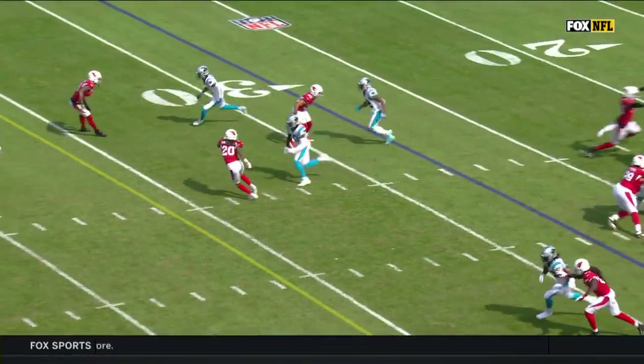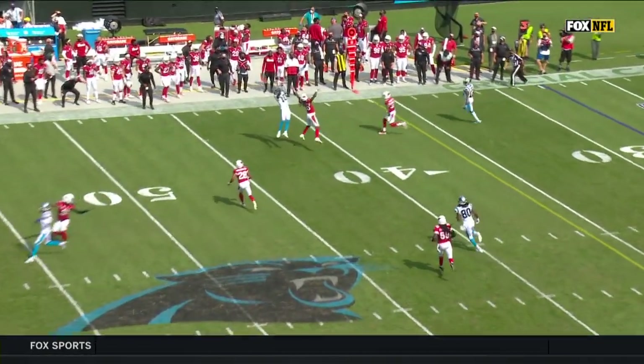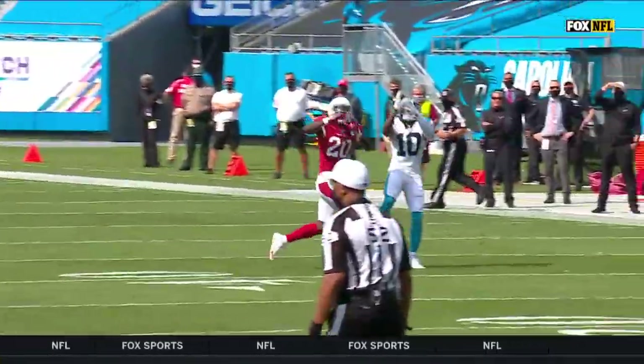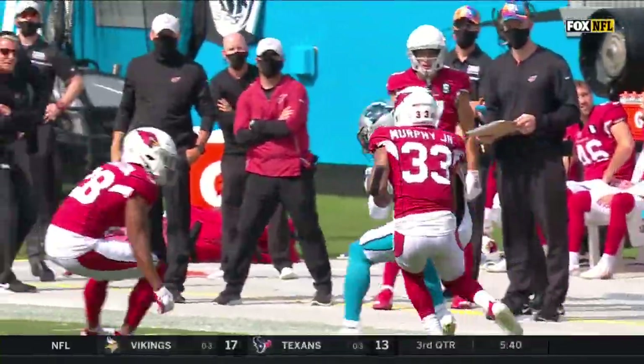And a good pass. Kirkpatrick is going to have a great break on the football, and Curtis Samuel is going to run. That's an outstanding read — he sees the undercut to throw and goes. How accurate is that pass, right above his hands.